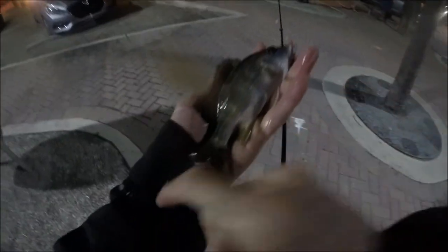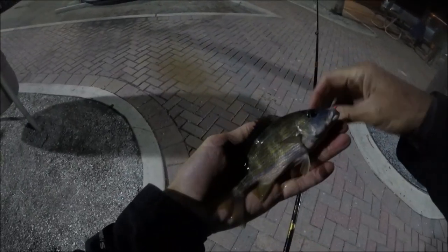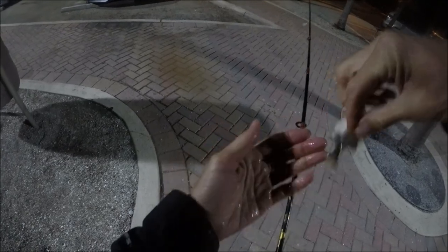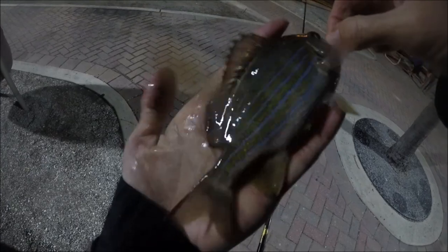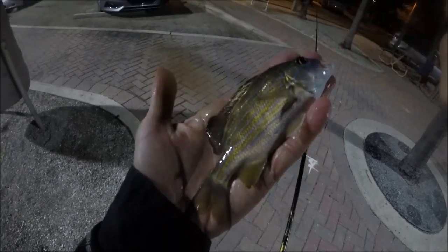Oh, another new species on the bay — Blue Striped Grunt. Man, gorgeous. These little grunts are fighting hard on the sabiki. Very nice.